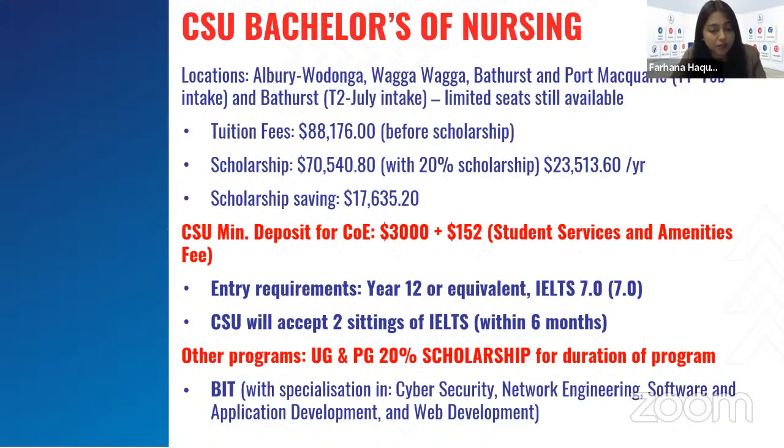Other programs at Charles Sturt University include undergraduate and postgraduate courses including Bachelor of IT, with specializations in cyber security, network engineering, software and application development, and web development. They have 20% scholarships for the whole duration of these courses as well.